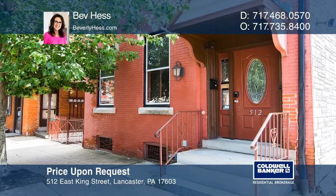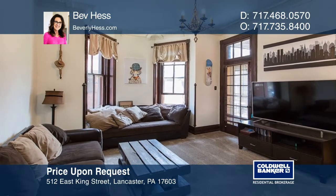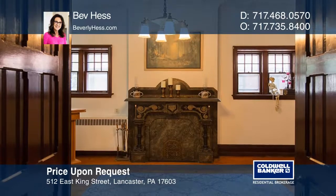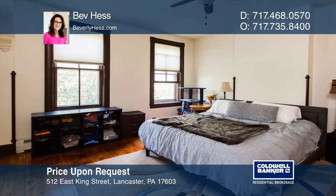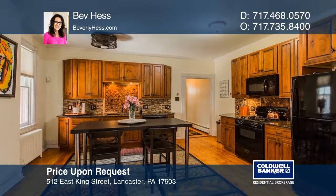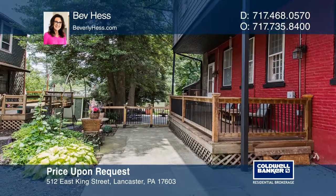Welcome to this historic brick two and one-half story single-family home in the city, blending old-world charm and character with modern amenities and conveniences. This home features five bedrooms, two and one-half baths, almost 4,000 square feet of living space, beautifully remodeled kitchen and baths, a wonderful outdoor living area, a three-car garage, and more.